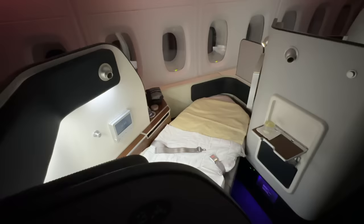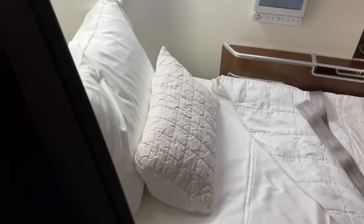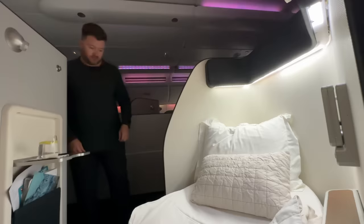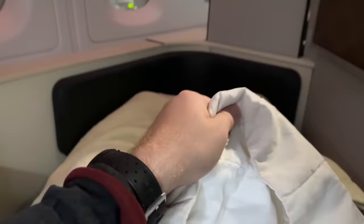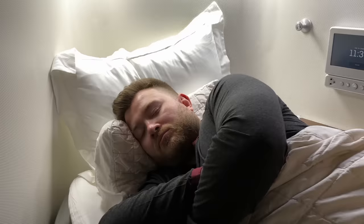I'm delighted to find my suite has been turned down into a bed during my absence — how inviting does this look? Qantas uses the Australian luxury bedding firm Sheridan, which I find to be of excellent quality. You get a particularly comfy mattress topper that you just sink into. Perfect. Good night — I'll catch you all in the morning.